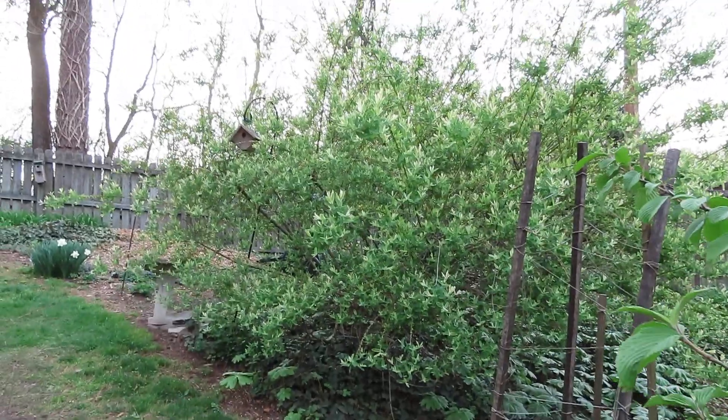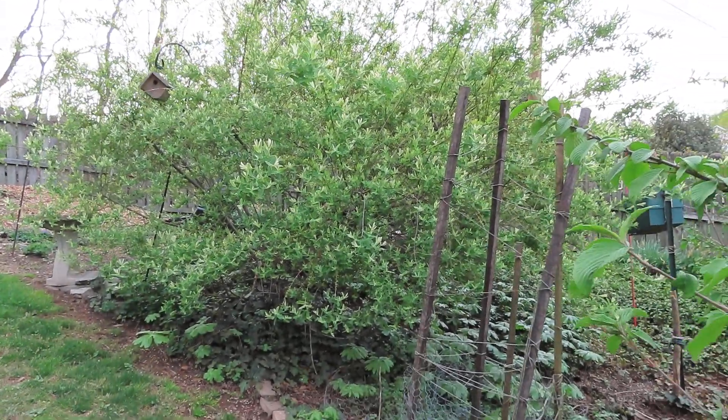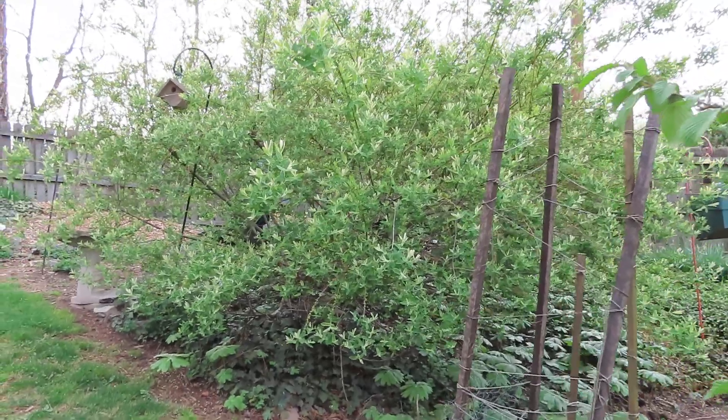This is a willow shrub — it's really big. The birds really like it. I do too.